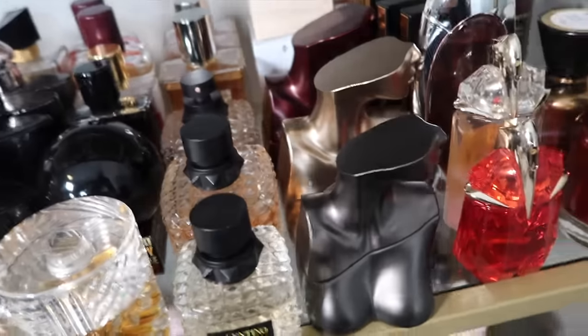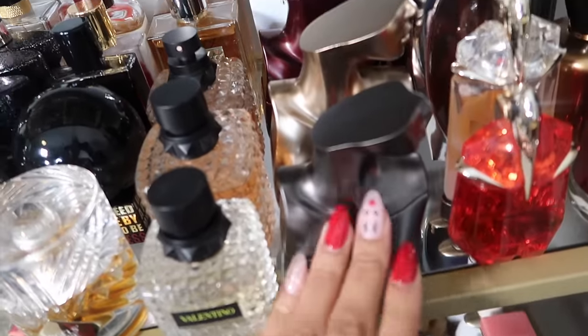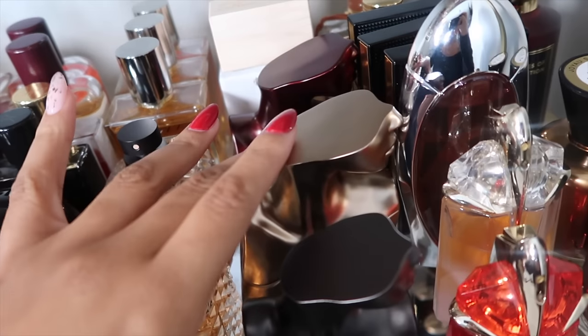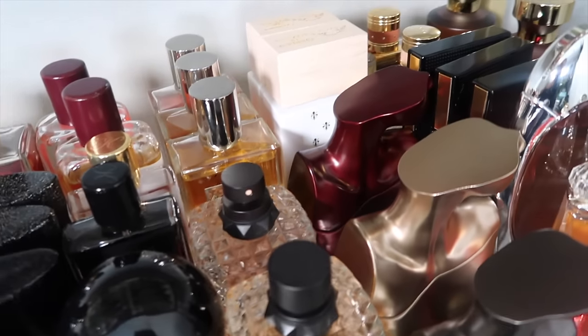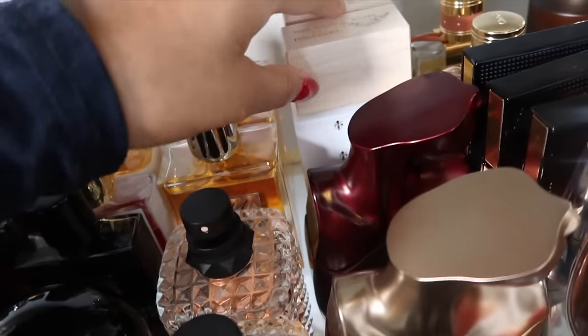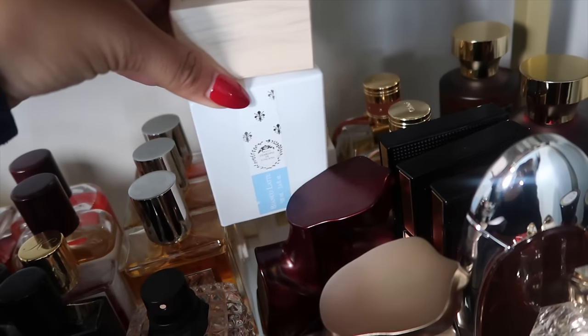Now into some celebrity perfumes. I have every Eilish: Eilish Number Two, Eilish Number One, and Eilish Number Three, which I'll be talking about in a video coming soon.